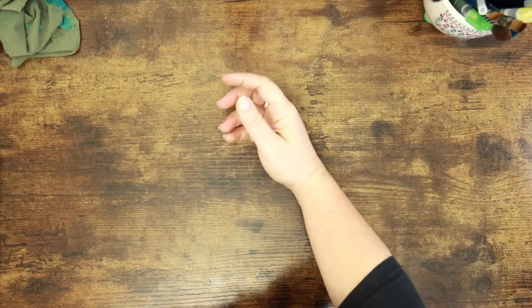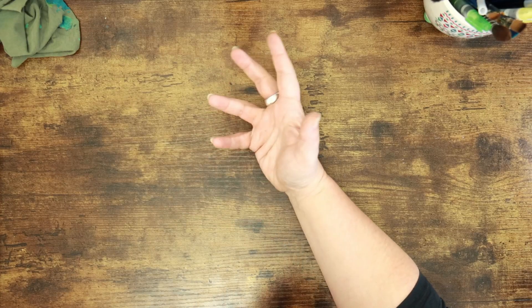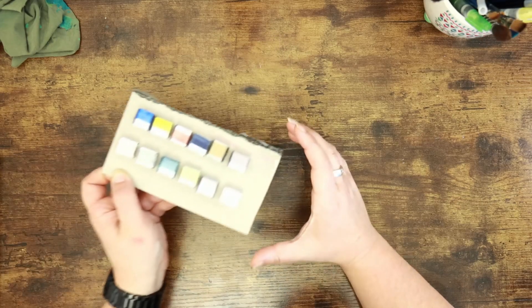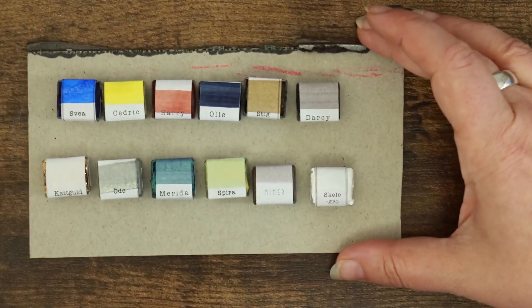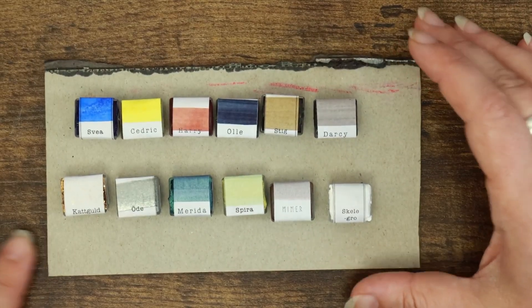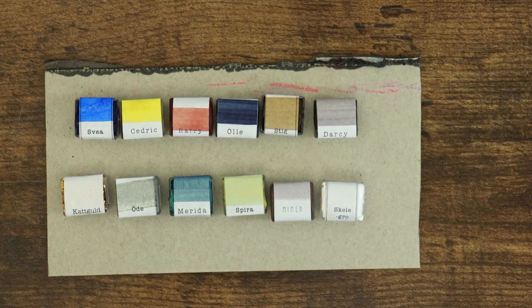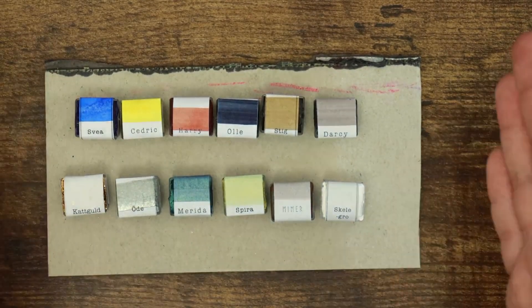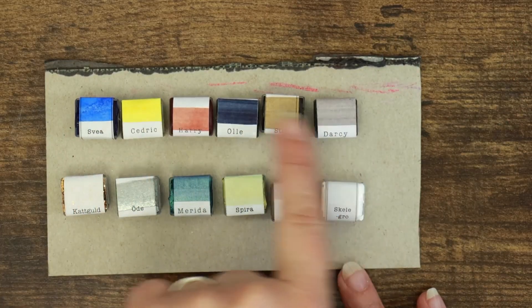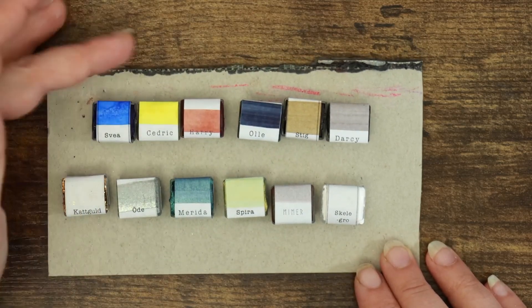We've created a base selection of colors to start us off in the Stash Shop, trying to pick a balanced set — which is really difficult because all of Julia's colors are so pretty. This is the base set of colors available on the Stash Shop right now. I was trying to pick a balance of flat colors that can be used in conjunction with watercolors you already have, and Julia's paints behave really well with others.